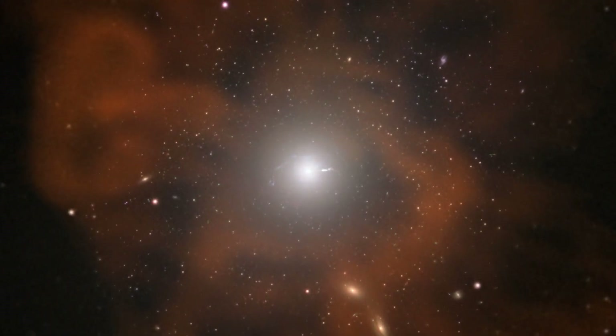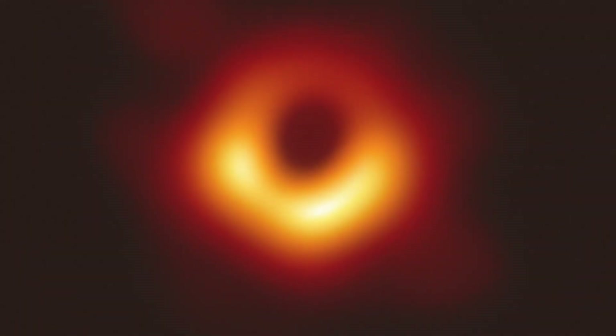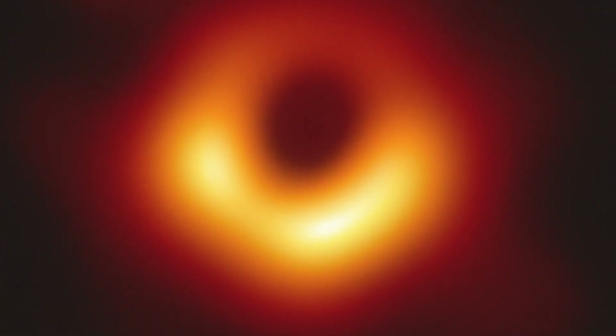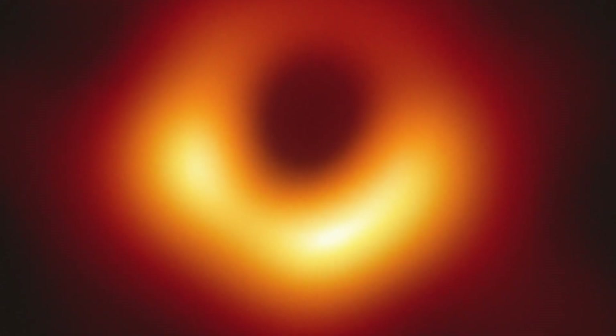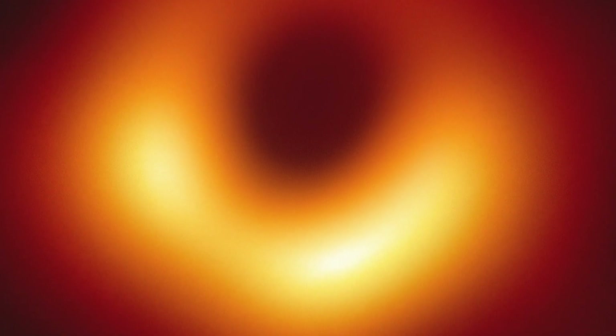There's something about us as human beings that we really want to know what's out there in the universe. I think like a billion people saw the first image of the black holes, and I think we just want to know more. But most of what we saw in that picture was gas circulating around the black hole. We would like to understand the properties of the black hole itself.